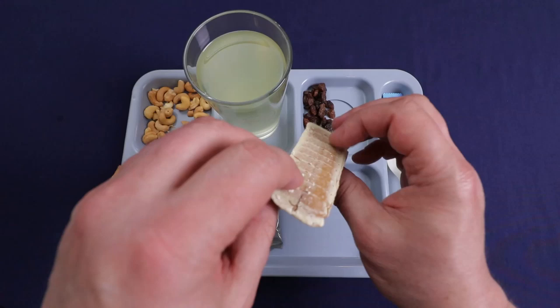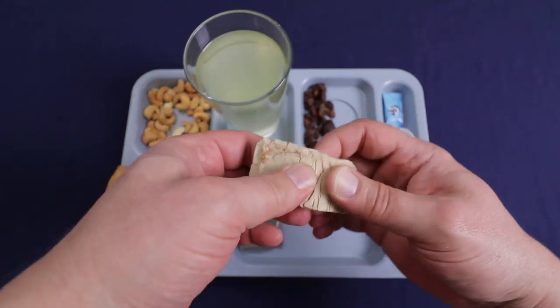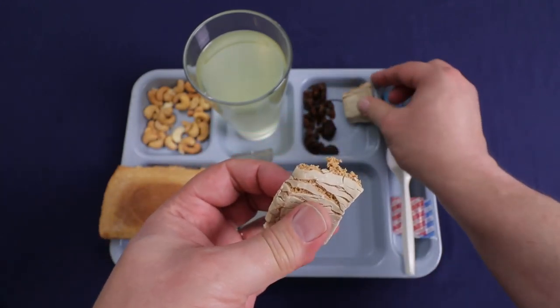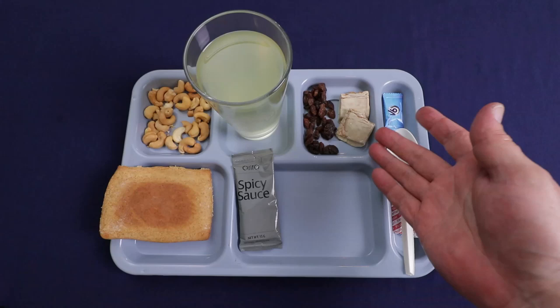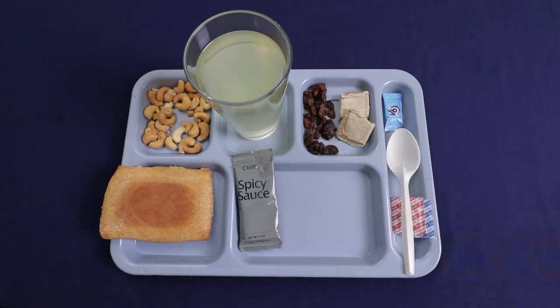Let's check out our protein bar — looks like it took a little heat damage or just got beat up. It's a little bit gummy, and it has a decent toffee flavor. A little bit sweet, but it does taste like your typical protein bar. Still pretty enjoyable though.